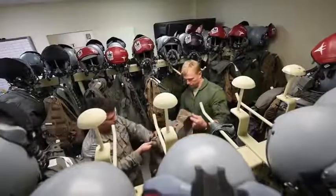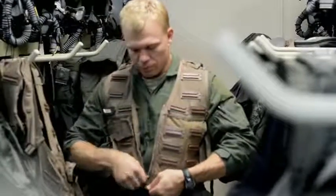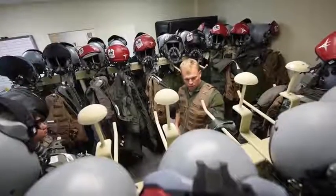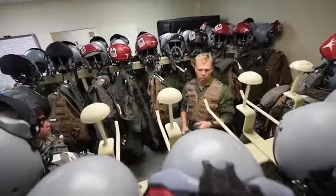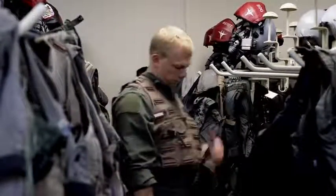Part of these Airmen's job is pre-flight gear checks to ensure the pilots can focus on their missions. Airmen from the 18th Operation Support Squadron received a unique opportunity to travel to Anderson Air Force Base, Guam, to support the 67th Fighter Squadron during Exercise Cope North 17.